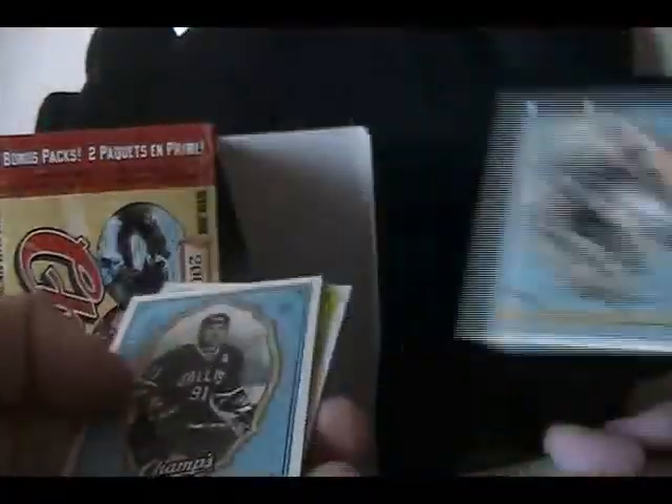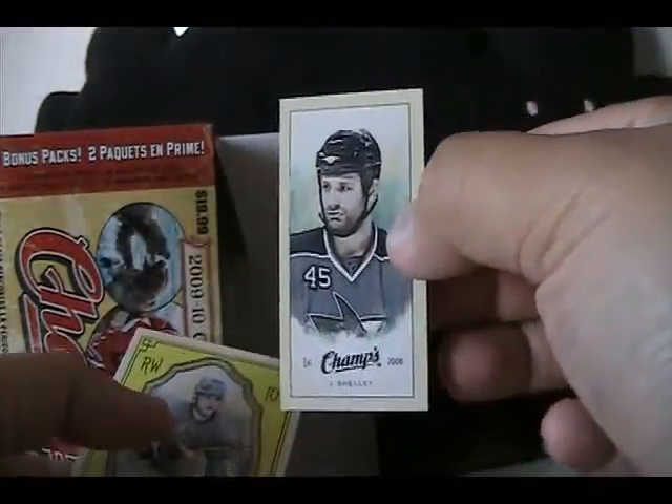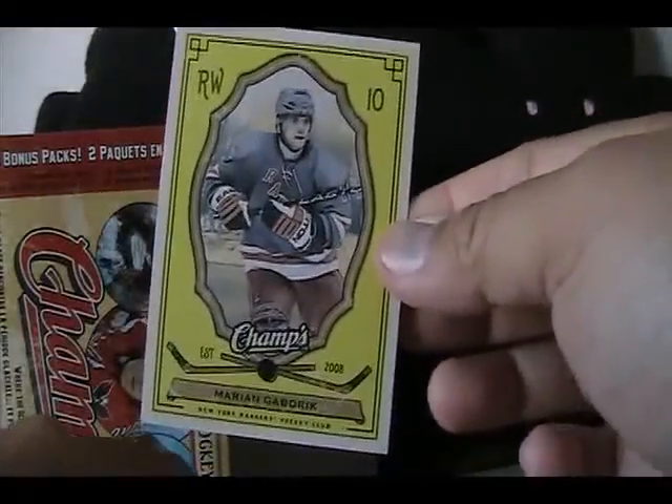Teal rainbow card parallel of Naslund. Then Malkin, Brad Richards, Jody Shelley of the Sharks, and a yellow parallel — which I think are pretty hard to find — of Marian Gaborik. So actually two parallel cards that I think are pretty cool but I don't think are worth tons of money. And guys, this is the last pack.